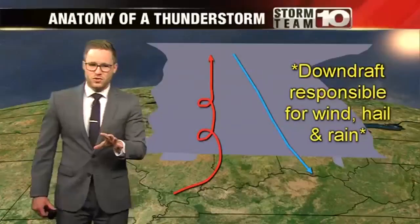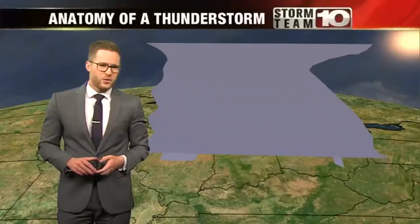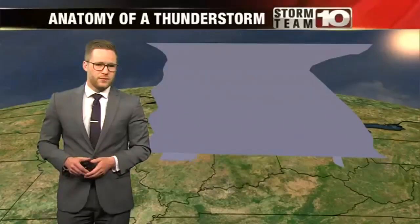Something else we usually associate with a thunderstorm is lightning. So next time, I'll be talking about heat lightning and whether or not it's actually real. Back to you.